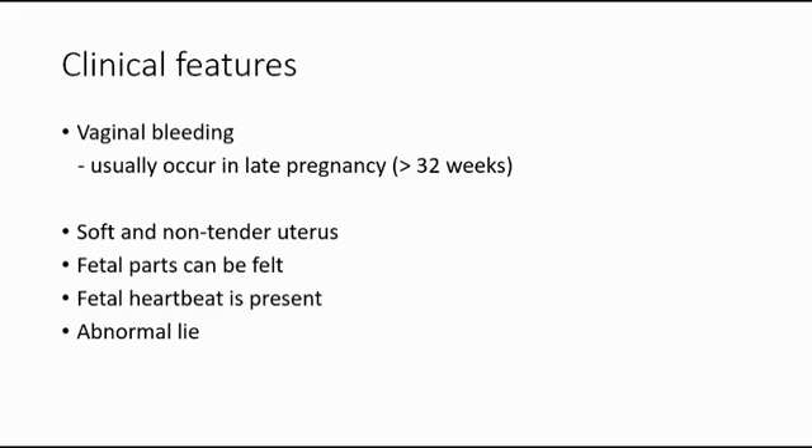On physical examination, we can feel that the uterus is soft and non-tender, the fetal parts can be felt, and the fetal heartbeat is present. Sometimes placenta previa might also cause malpresentation or abnormal lie of the fetus.